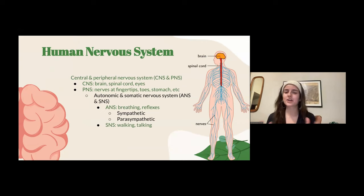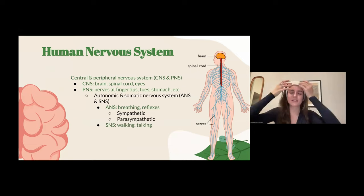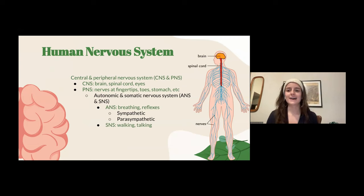For us, we have a central and a peripheral nervous system. The central nervous system consists of your brain, your spinal cord, and actually your eyes — which is counterintuitive. Your peripheral nervous system is everything else: your fingertips, your toes, that feeling of butterflies in your stomach. All of the movements I'm making right now with my face and hands are coordinated by both my peripheral and central nervous system.